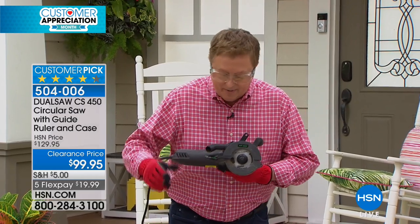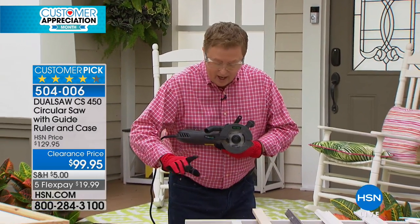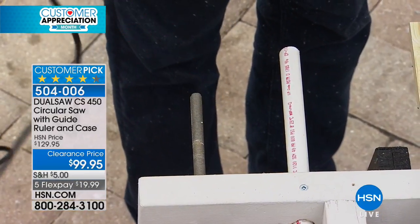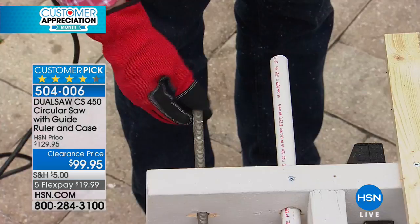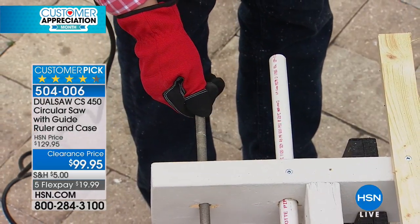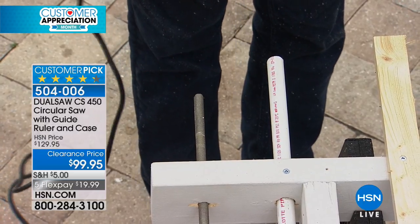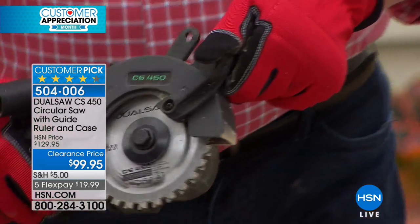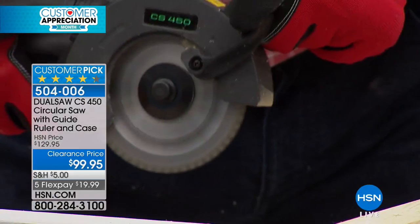The most versatile saw you'll find. Let me go through the materials we're cutting — I haven't changed a single blade. This is a threaded bolt, which is incredibly difficult to cut. I'm going to do it one more time. This throws off some sparks, so you should be wearing safety goggles and gloves, which I am now.